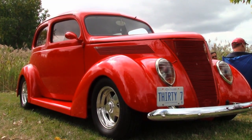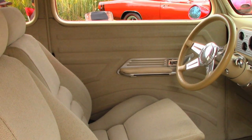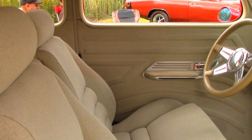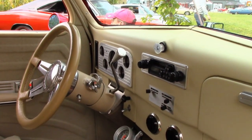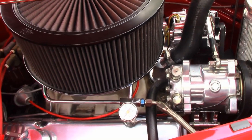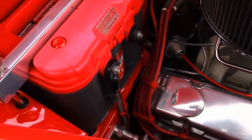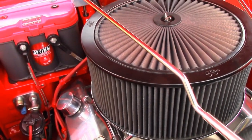Everything about this car is now clean as a whistle. The front buckets are Dodge Daytona — the small Daytonas they had back in the 80s — and the rear seat is original. What a beautiful dash in this car; looks like it has AC. The engine is a 350-30 over. Notice the battery mounted to the firewall.